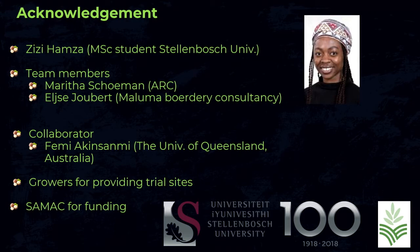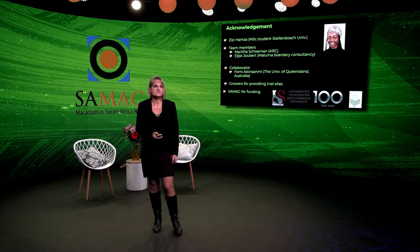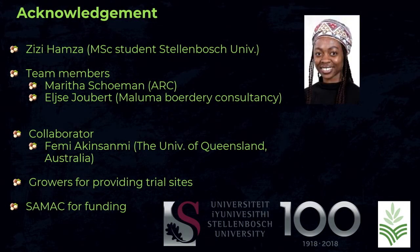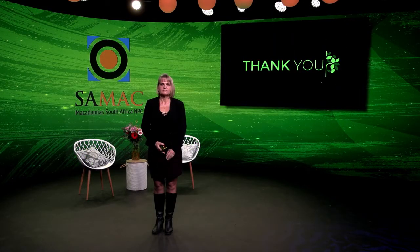I would like to acknowledge all the important people doing this work: my MSc student Zizi, who has done all the lab work; Marita Skuban, who conducted the phosphonate trial in Nelspruit and is sampling roots for the seasonal colonization study; Alshe, who is also running the phosphonate trial; and Femi, our Australian collaborator. A big thanks also to the growers for providing sites and to SAMAC for funding.